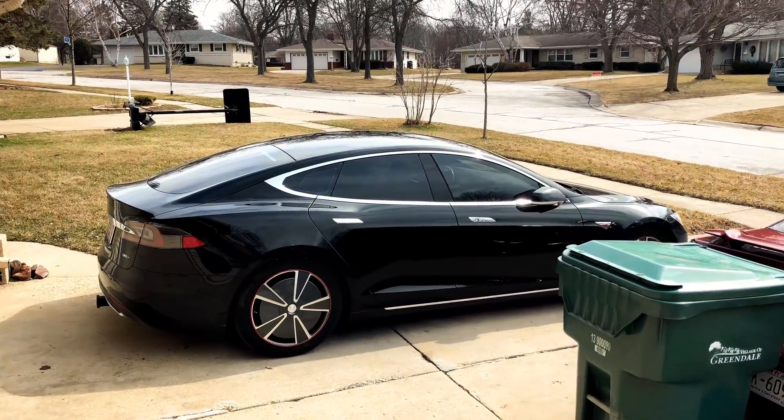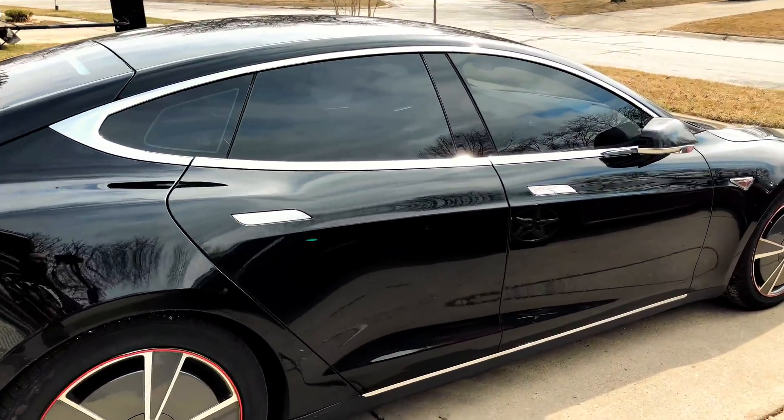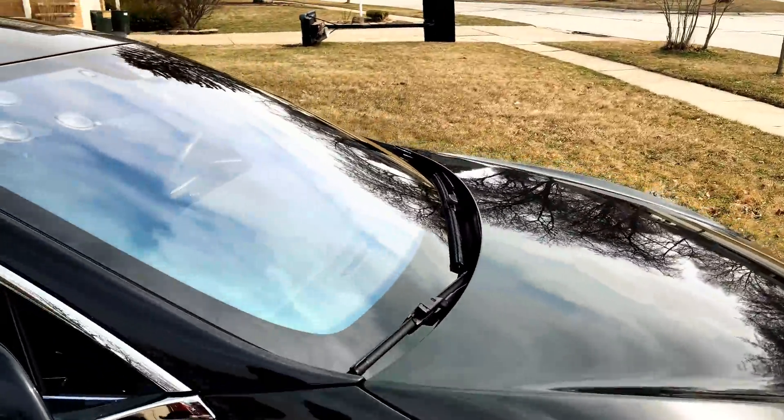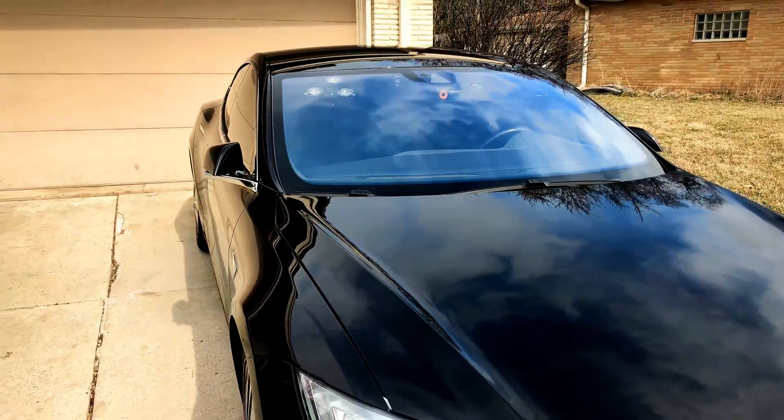Something that has been plaguing autopilot cars since the beginning of the autopilot hardware is driver assistance features unavailable. What causes this?